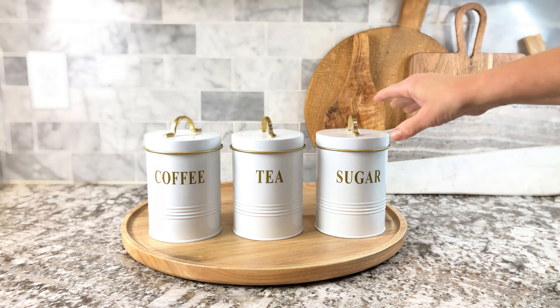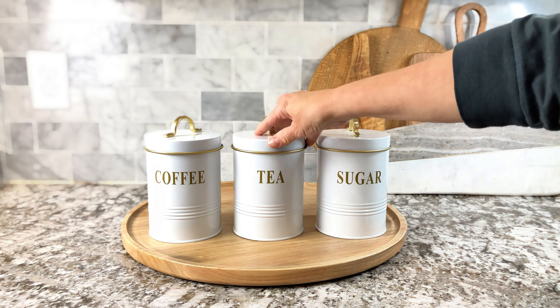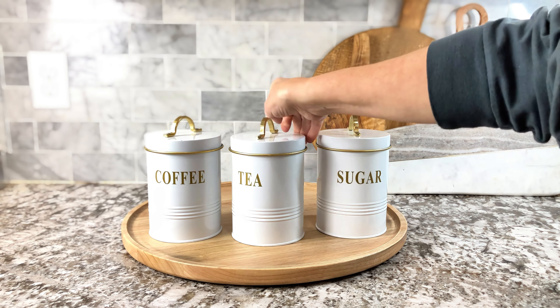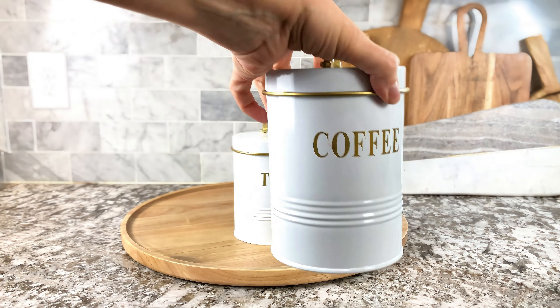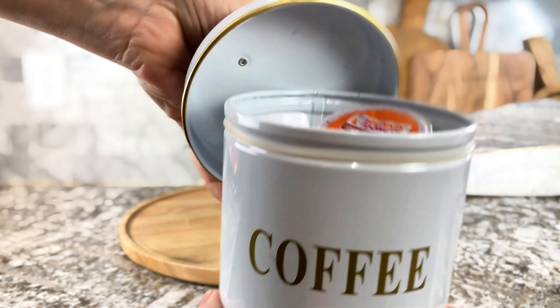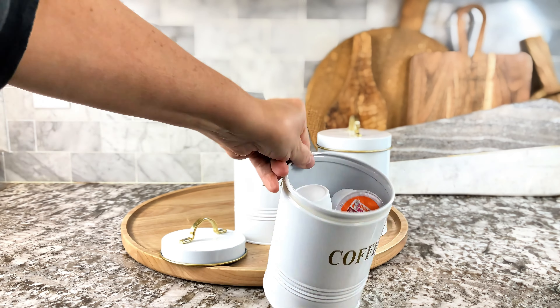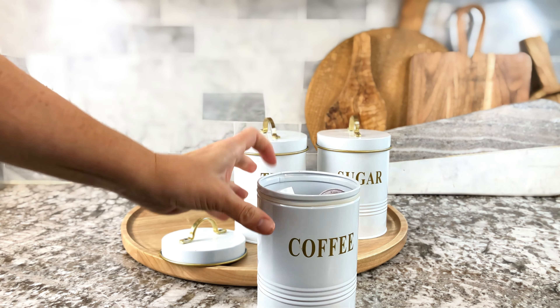Are you looking for something to put your coffee and tea in? Something that you can leave out on your counter or looks really cute in your pantry? Look at this beautiful set that I found. I absolutely love it. They're white with gold and it's a really nice quality.